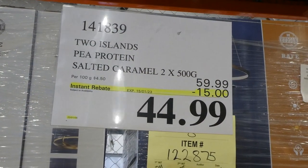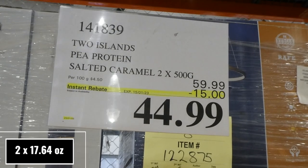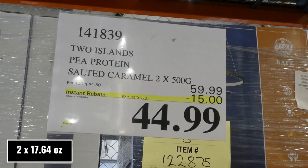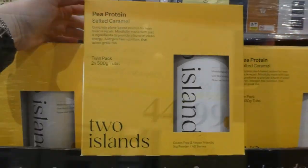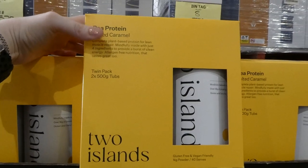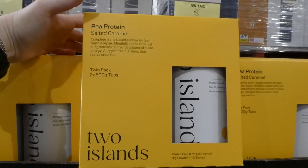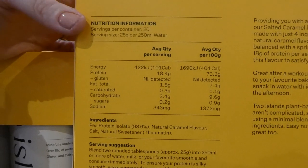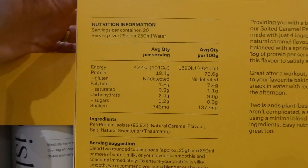Two Islands Key Protein, it's in salted caramel. You get two of the 500 gram jugs for $15 off, down to $45. They are gluten free and vegan friendly. There are about 40 serves total, so around 20 in each jug. The nutritional information says there are possibly 25 grams of protein per serving.